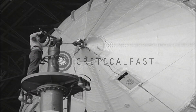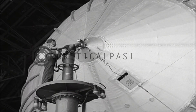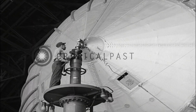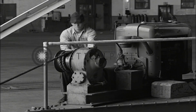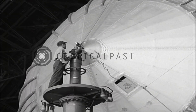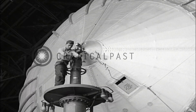As the mast moves closer, the top man guides the locking cup so that it will engage the nose cone on the airship. The mast is stopped and the winch operator is ordered to take another turn around the drum to pull the nose cone into the cup. After checking the locking lugs, the top man signals that the airship is locked on the mast.